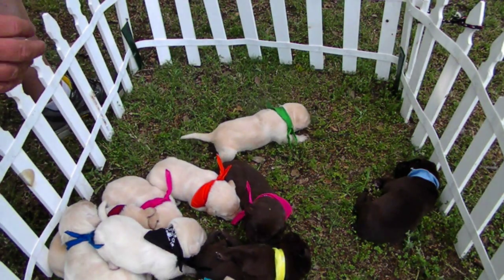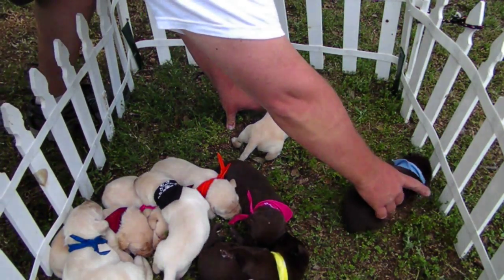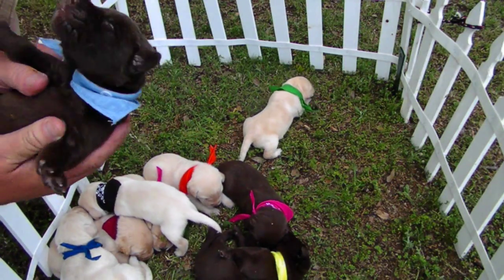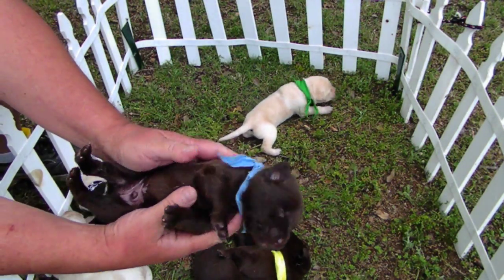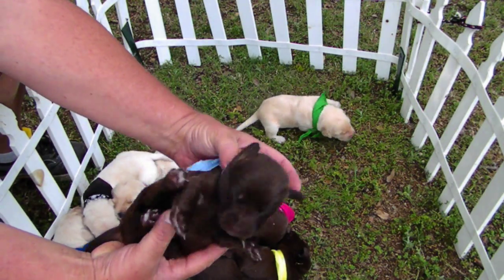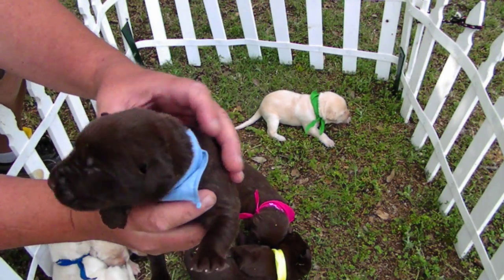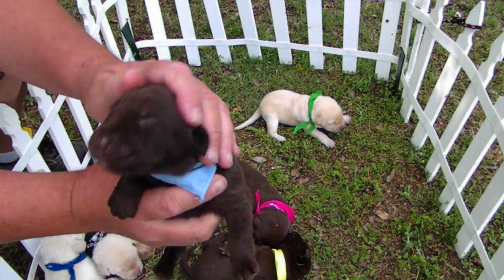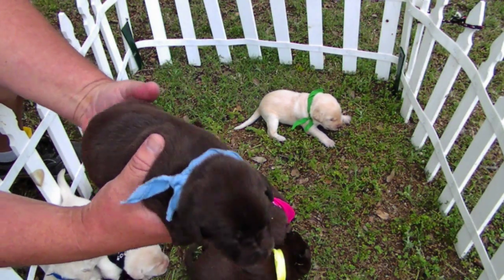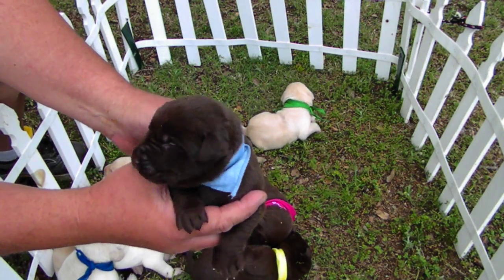The last chocolate available is Will. Say hello to these people. He just got two or three white hairs on his chest, which is quite normal. He hasn't opened his eyes yet but will shortly. All these chocolates are about the same coat color — they're really beautiful.